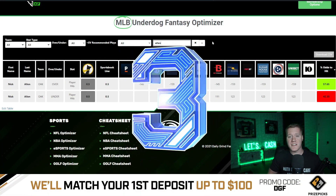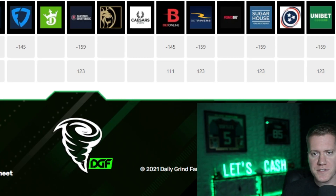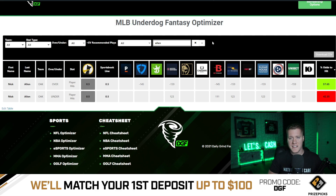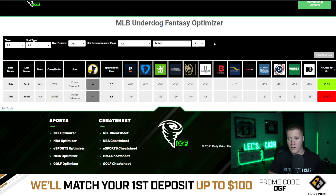Coming in at number three is Nick Allen over 0.5 player hits. This has an average juice of minus 150 on major sportsbooks, meaning Vegas is giving us a 57.7% chance to hit the over. Coming in at number two is Bubik over four strikeouts. This has a line of minus 202 on Pinnacle Sportsbook, meaning Pinnacle is giving us a 58.1% chance to hit the over.